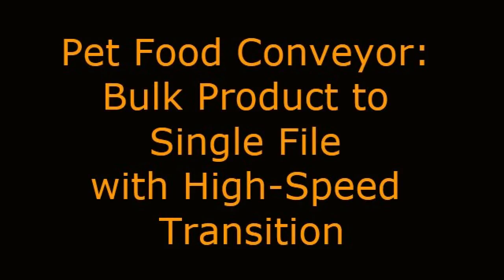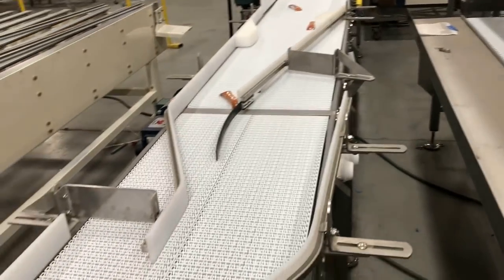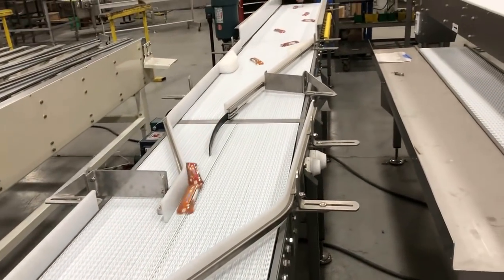Pet Food Conveyor: Bulk Product to Single File with High Speed Transition. Multiconveyor recently built a settling, singulation, and orientation conveyor for unpackaged pet food product.